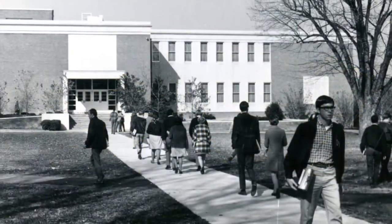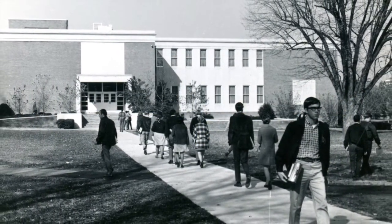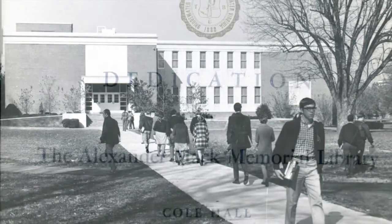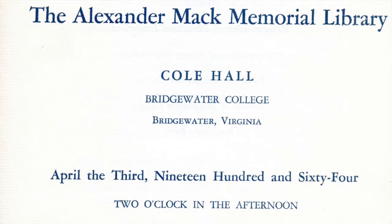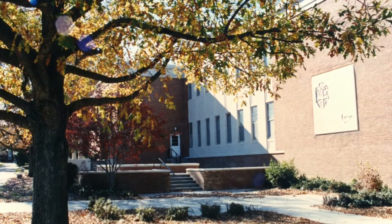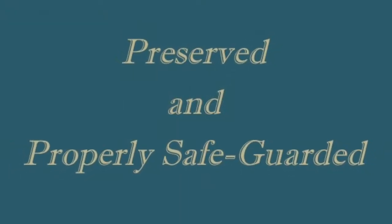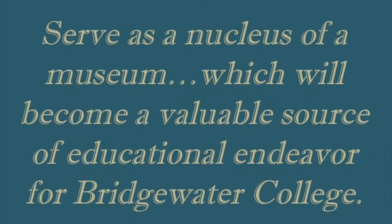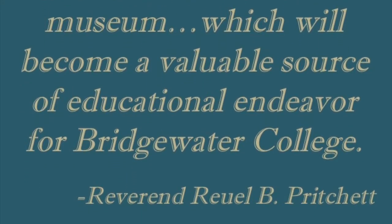Today the museum collection is preparing for another major move in order to benefit both the collection and the campus community that it serves. As Bridgewater College begins the process of renovating the Alexander Mack Memorial Library, which has served as the steward of the museum collection, an exciting future is ahead. Rolby Pritchett held goals that his donation to Bridgewater College be preserved and properly safeguarded and serve as a nucleus of a museum, which will become a valuable source of educational endeavor for Bridgewater College.